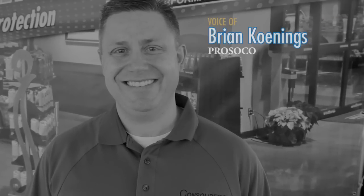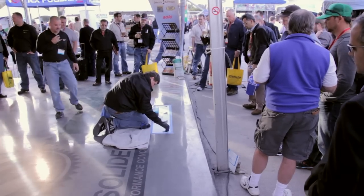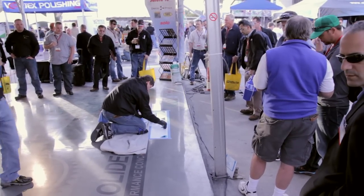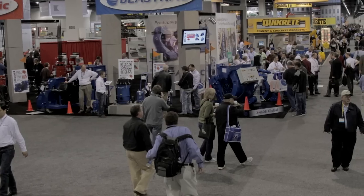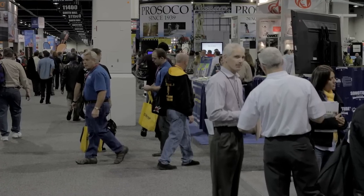It just was packed all day, especially around when Joe and Bruce and these guys do their presentations. They just get a huge crowd surrounded around them. Public Concrete is making up a great percentage of the people exhibiting and the people here. There are just a lot more people that are currently doing it and just looking for better, easier, faster ways to do it.